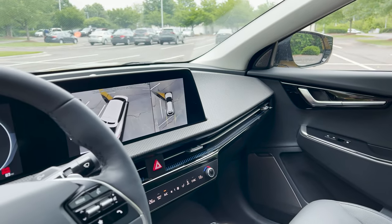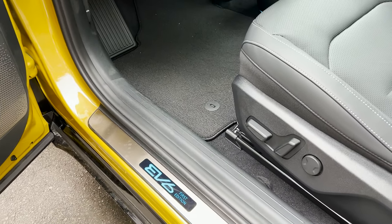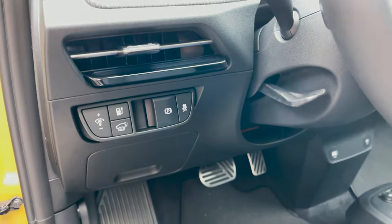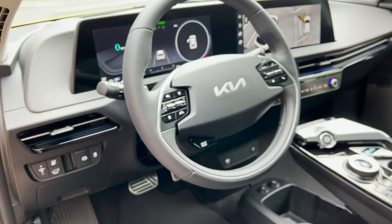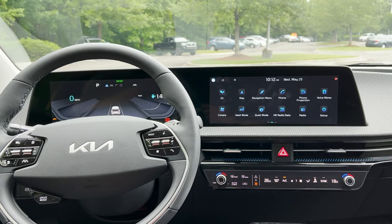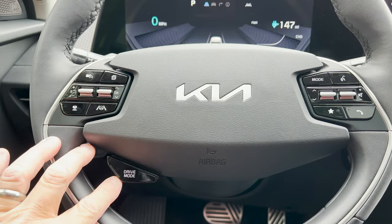Let's talk about the twin 12.3-inch multimedia screens — dual displays that look great together. There are memory position seats and a lot of information accessible from the display. The EV6 shares many similar traits and features with the Ioniq 5. There are different drive modes available: one for better acceleration, one for better fuel efficiency, and a normal driving mode.